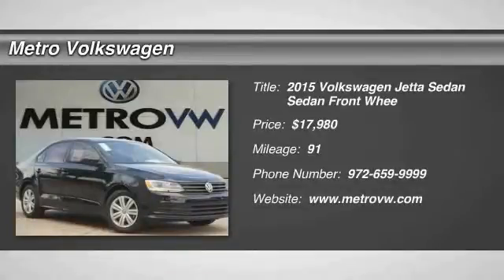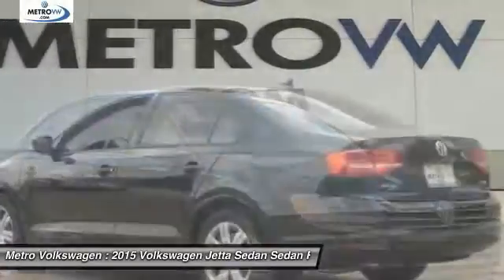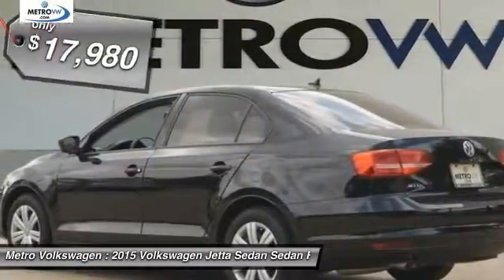You are going to love the 2015 Jetta. The Jetta is a premium car that is family friendly with a great price. Agile and confident handling. Volkswagen Jetta.